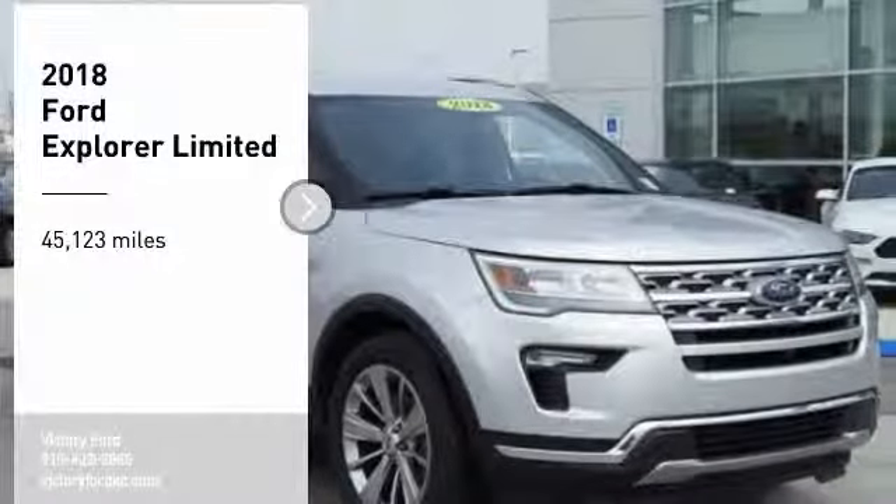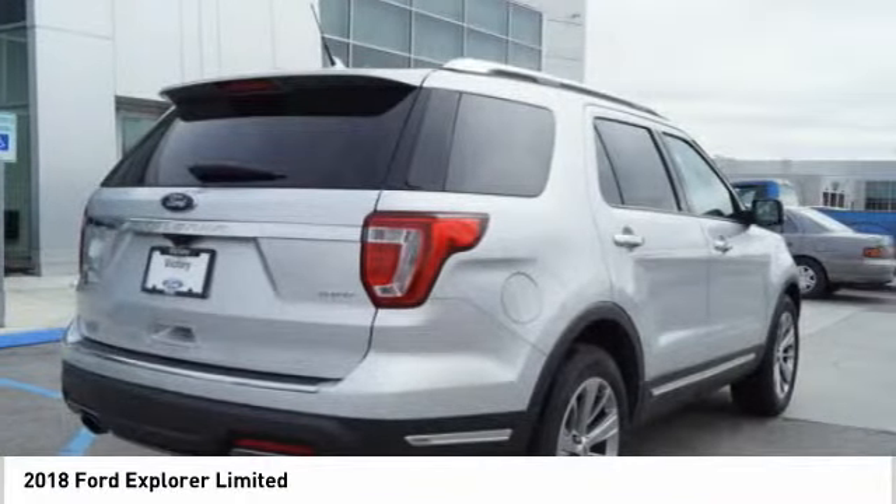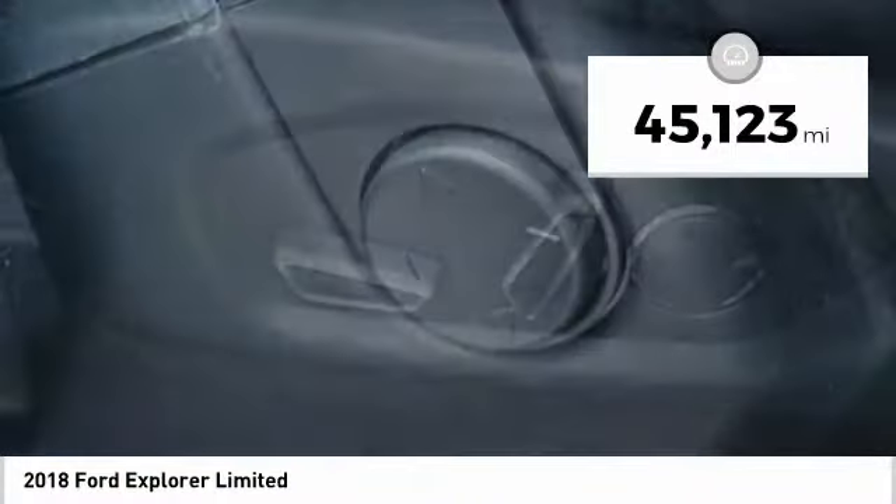Take a ride in the 2018 Explorer. You've got a lot of capabilities to call on in a Ford Explorer. Don't underestimate your choices. This vehicle has less than 50,000 miles.